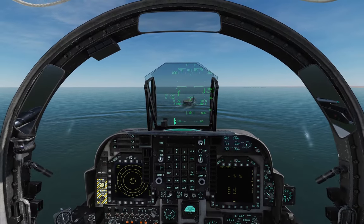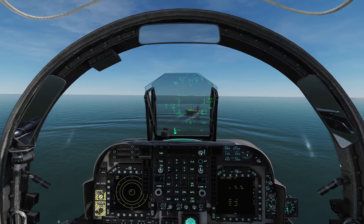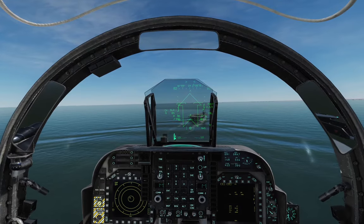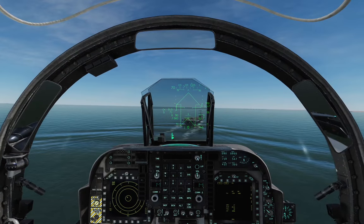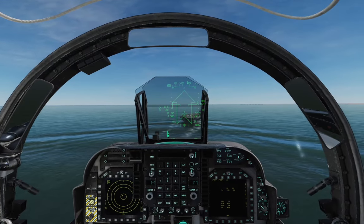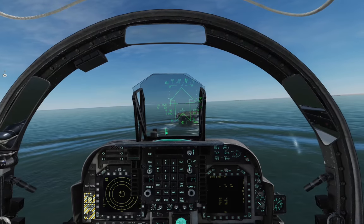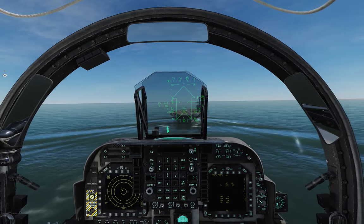Half a mile to go. 10 seconds to landing. And if all said and done, this should be a free three wire. And I think it was — it was. Beautiful. That was neat.